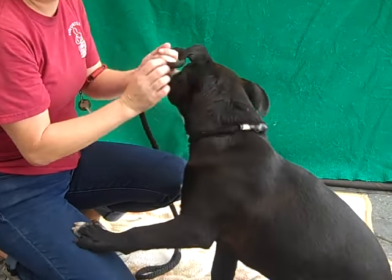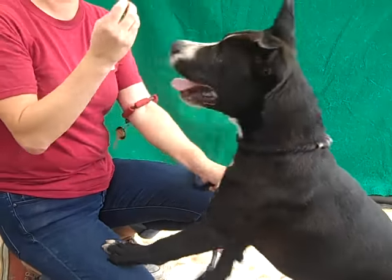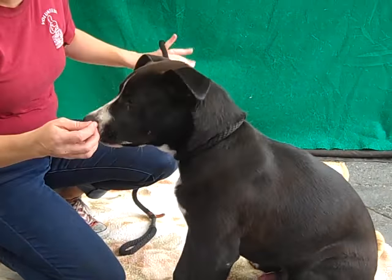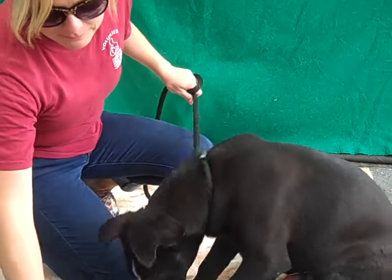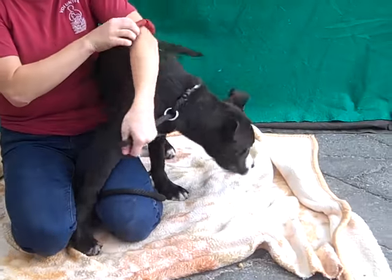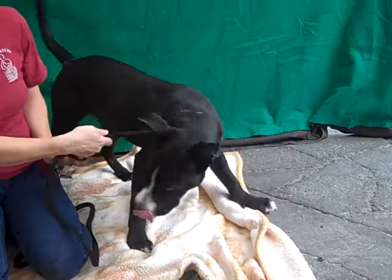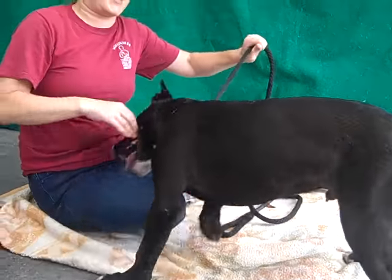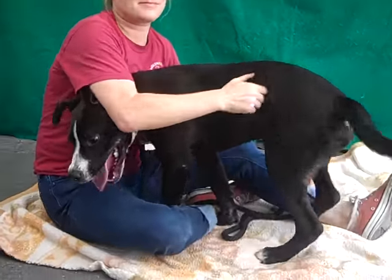This is Ryder at the Baldwin Park Shelter and his ID number here is A4969095. He's a little male black and white Labrador Retriever pit bull mix. Very young — he's about five months old, and that's the main thing you can say about him: he's a puppy. He came in as an owner surrender on July 5th because the owner said they couldn't maintain responsibility for him.